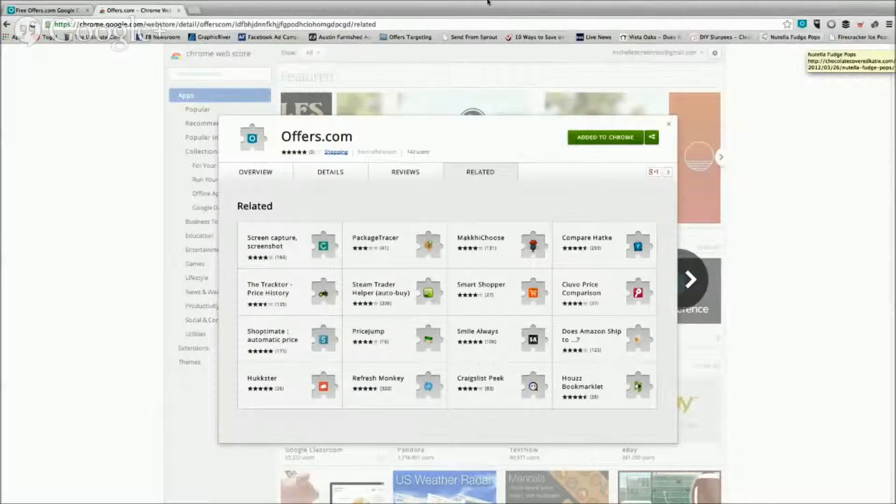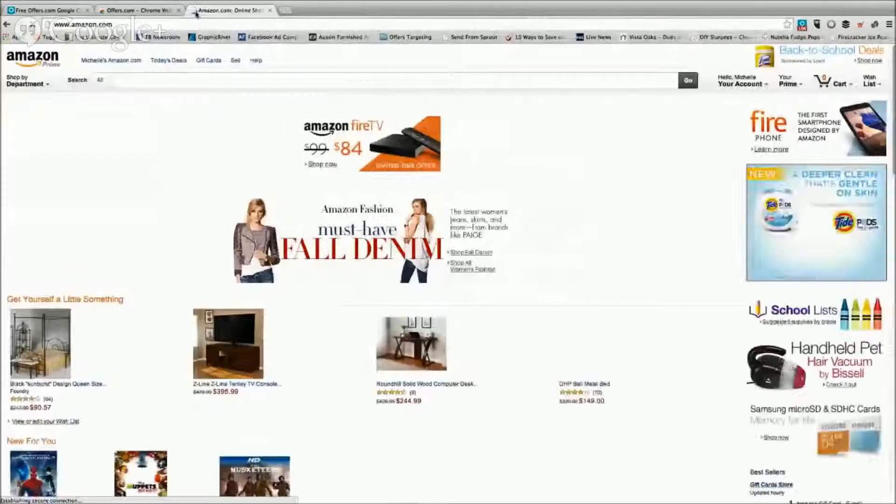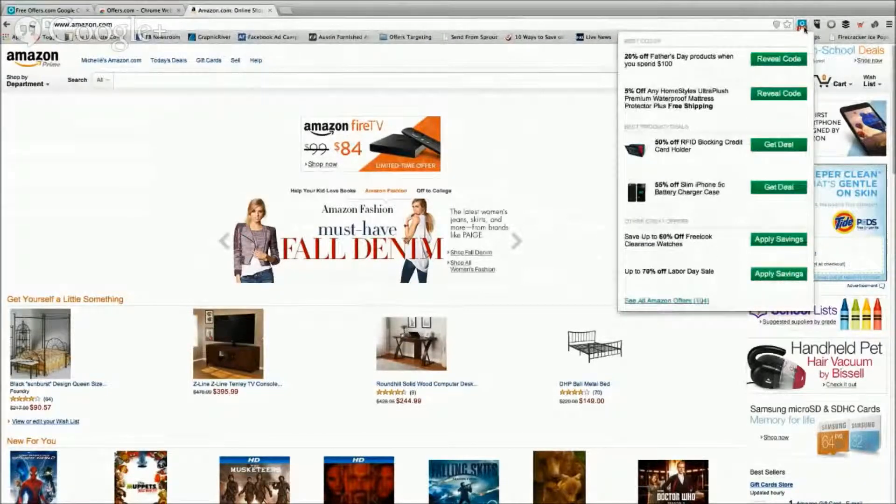So it's installed, it's ready to go. You have to check this out. How about Amazon.com? This little icon right here just alerted me that offers.com has over 104 codes, deals, discounts. And look, it's all right here. I don't have to surf any place else. I can stay right here in Amazon, shop, and once I've gotten everything I want from Amazon, all I have to do is copy the code, put it in the shopping cart, and I'm done. I never had to surf any place else.